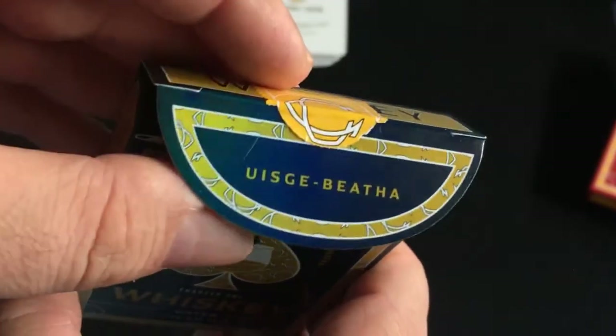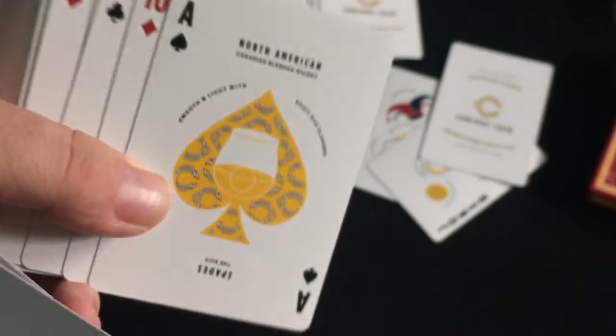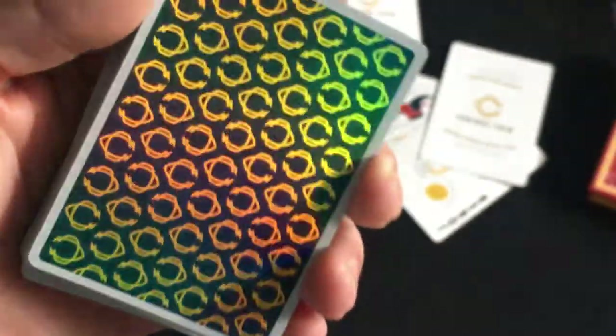Lastly, let's look at the holographic foil deck. There's holographic foil on the flap but not on the inside. The card faces are exactly the same artwork — no holographic foil on the faces, which is disappointing. But on the backs there is holographic foil, and it's very nice.